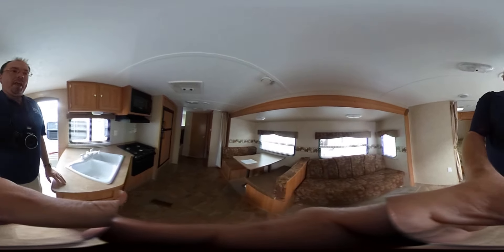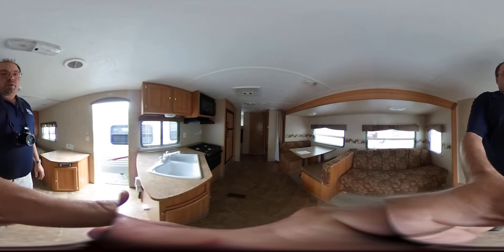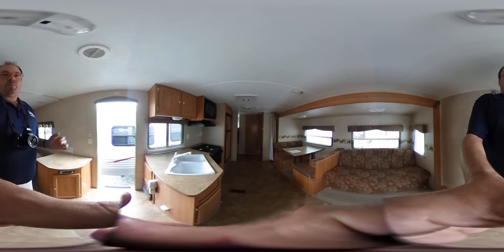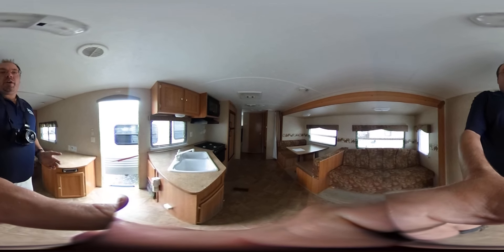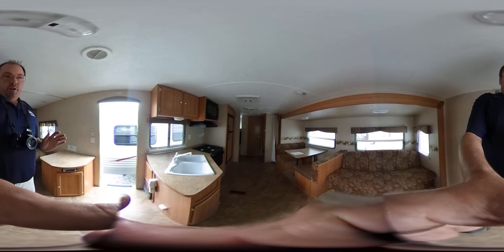Inside this camper is basically like new. You're not going to find a 2007 model in nicer condition than this one. This unit includes up to a 138-point inspection and a 90-day nationwide limited warranty, all at no extra cost to you. This unit is only $10,900.